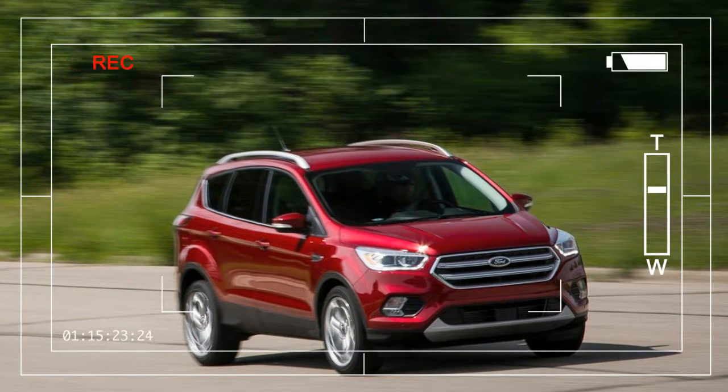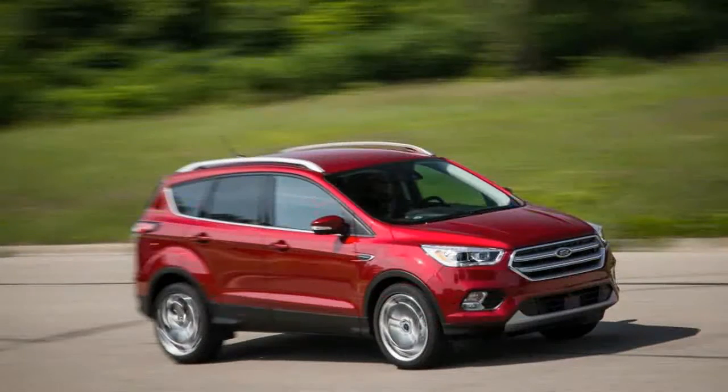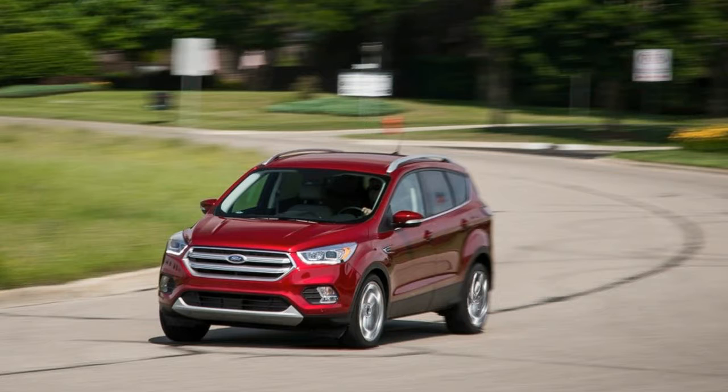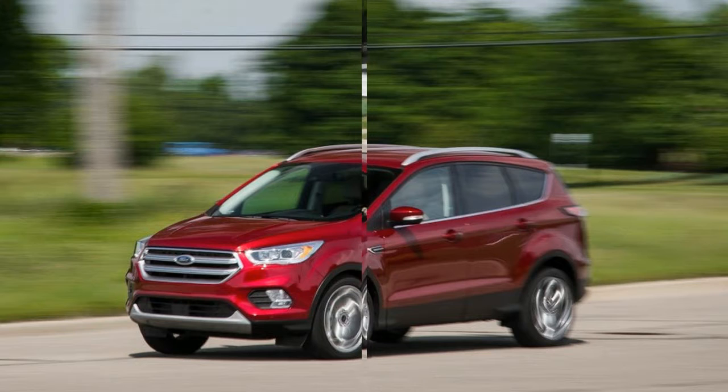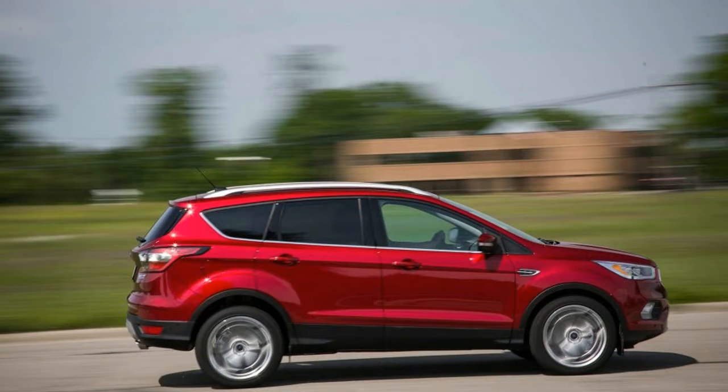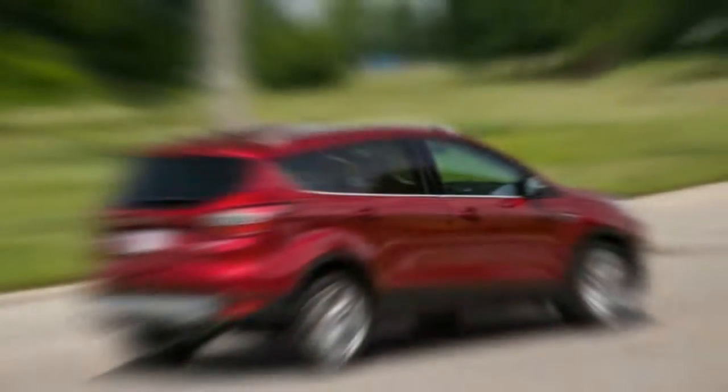While there are plenty of players in the thriving compact crossover segment, only the 2017 Ford Escape offers consumers their choice of three four-cylinder engine options, all paired with a six-speed automatic transmission. The powertrain trifecta starts with the naturally aspirated 168-horsepower 2.5-liter inline-four, which comes only in the base front-wheel drive Escape S, a configuration that we'd recommend skipping.